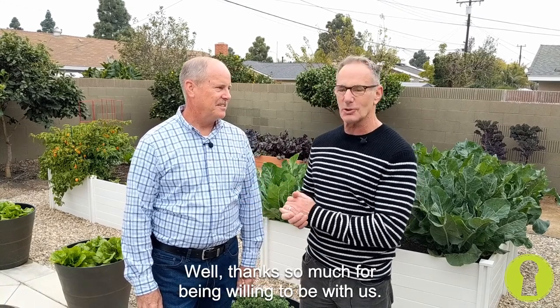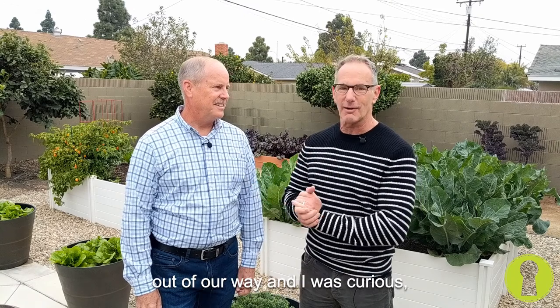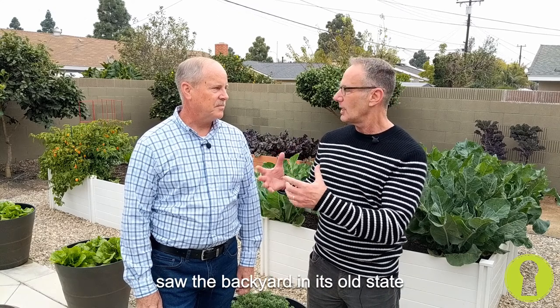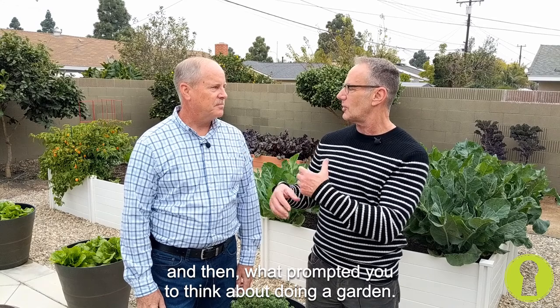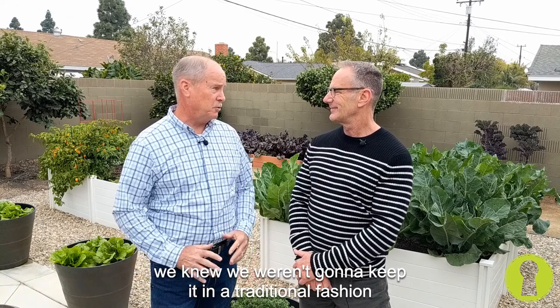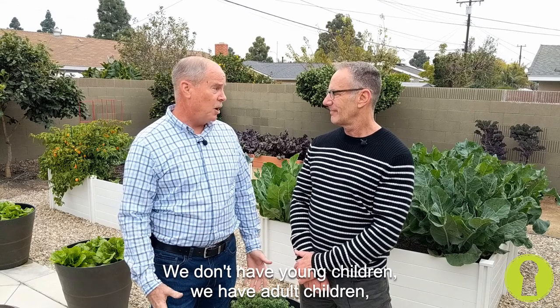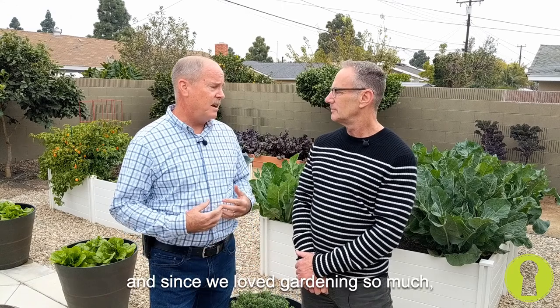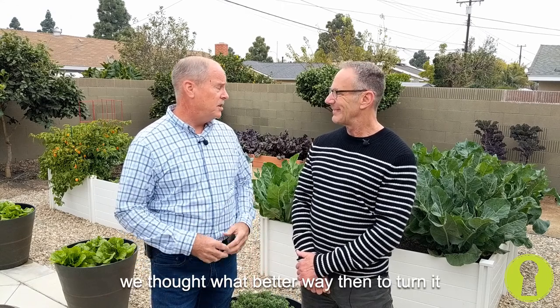Well, thanks so much for being willing to be with us here. Cheryl's off camera, keeping Dakota the dog out of our way, and I was curious — what was yours and Cheryl's original inspiration when you first bought the house, saw the backyard in its old state, and then what prompted you to think about doing a garden? Well, both Cheryl and I love gardening, and so when we saw this backyard, we knew we weren't going to keep it in a traditional fashion with a lawn. We don't have young children — we have adult children — so we didn't need that space for that purpose, and since we love gardening so much, we thought what better way than to turn it into a vegetable garden.